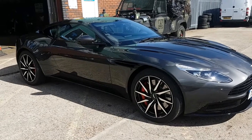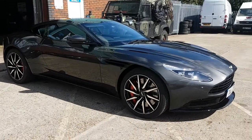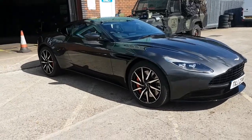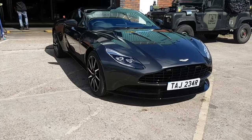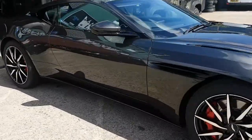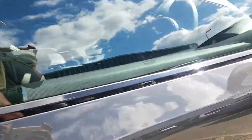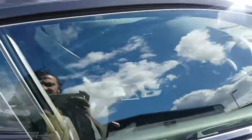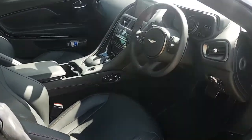Hello and good afternoon from Taj Tyres YouTube channel. This is the latest addition to our fleet, Taj Prestige Cars — this is an Aston Martin DB11, which is a 5.2 V12 600 bhp standard. We're just going to do a little tour on this, show you what it's like on the inside and what features you have.